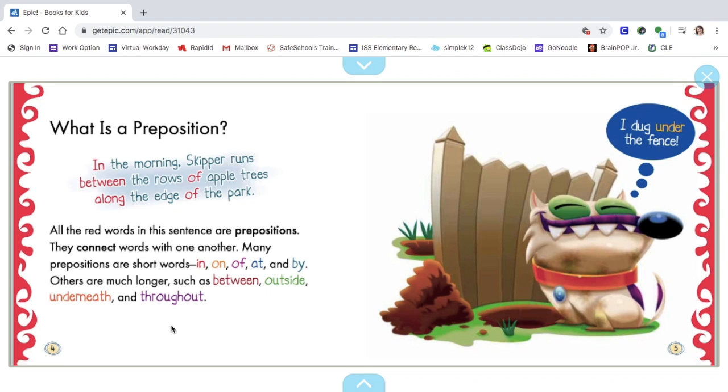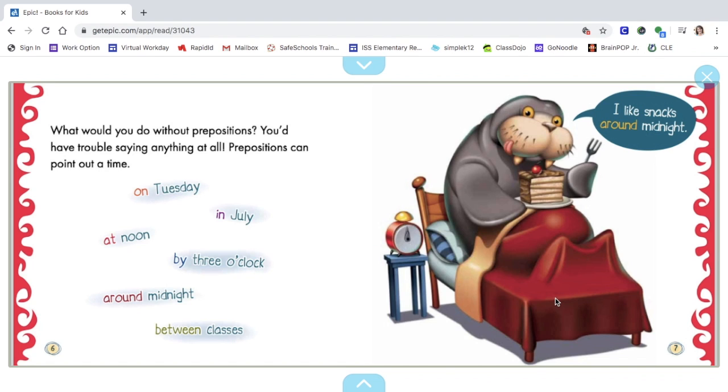Others are much longer, such as between, outside, underneath, and throughout. You can see the dog saying, "I dug under the fence." What would you do without prepositions? You'd have trouble saying anything at all.